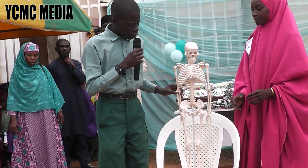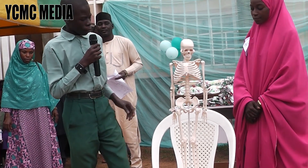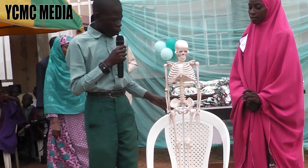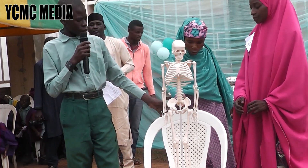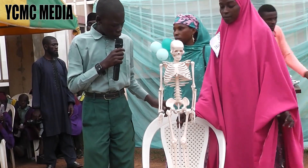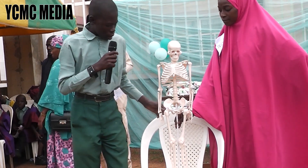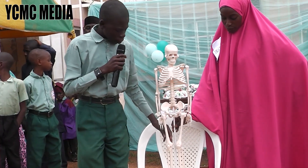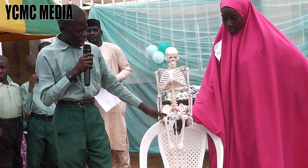The arm bone is called the radius and ulna. The back bone is called the spine. The hip bone is called the pelvis. The leg bone is called the tibia and fibula.